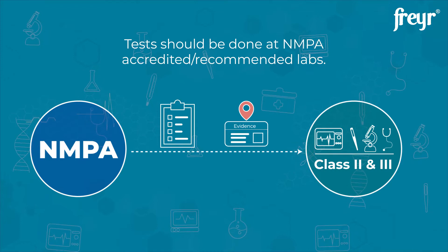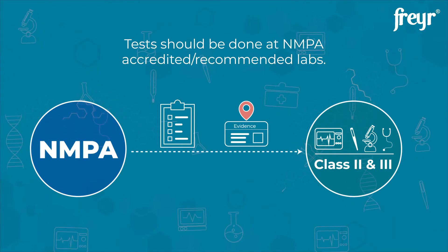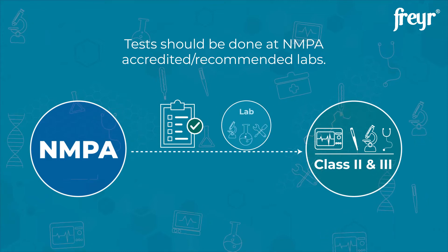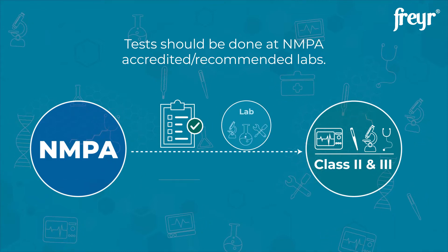As per the product technical specifications given by the manufacturer, the lab conducts the tests. The testing data must then be submitted along with the registration dossier.